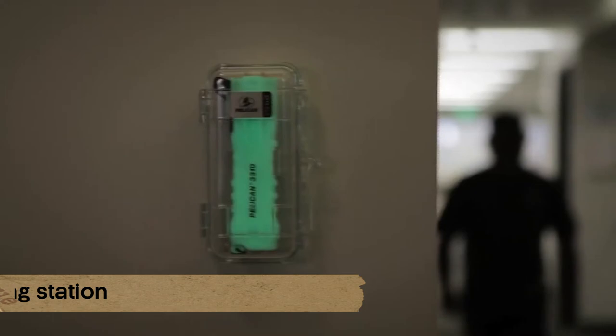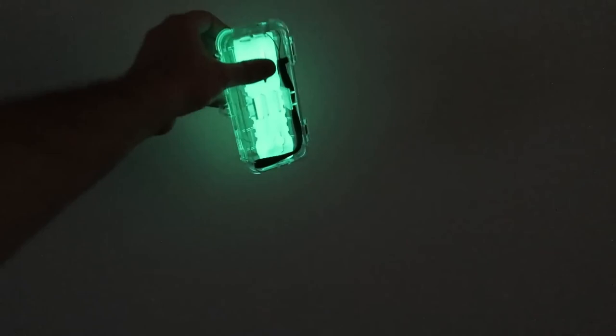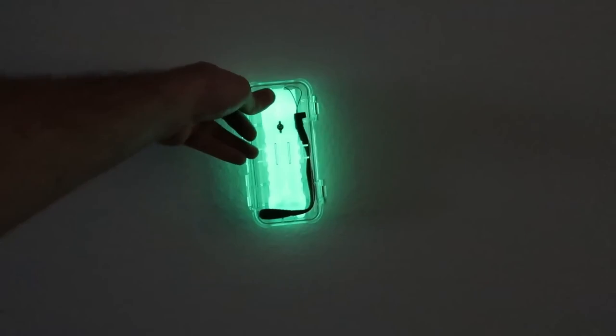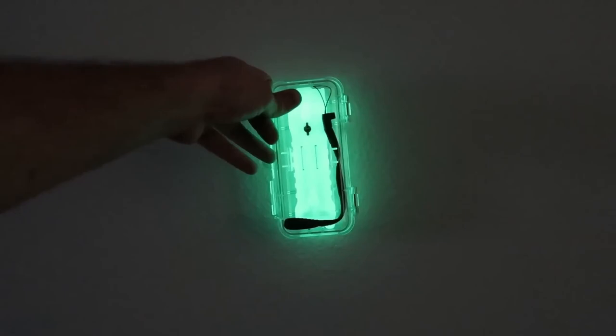The emergency lighting station is located at number 8. Because of its photoluminescent body, you can rely on this unusual one when all the lights go out and you need a flashlight — it will be the easiest item to discover in your home. The device is protected by a tamper-proof wall-mountable container. This flashlight's maximum output, which has an adjustable brightness setting, exceeds 400 lumens.